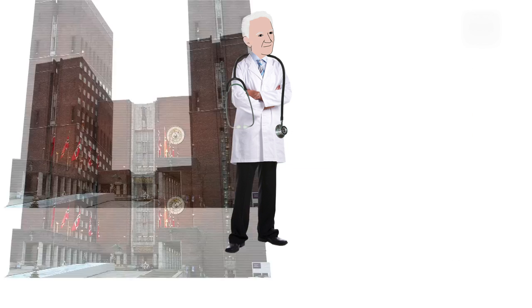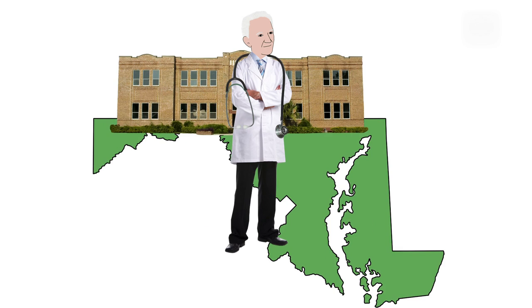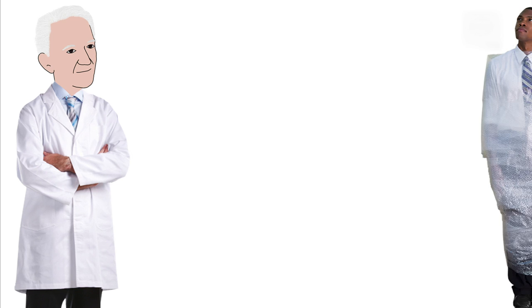From there, he traveled to several hospitals, eventually settling in Baltimore. While at the Baltimore City Hospital, Peter researched basic life support techniques.